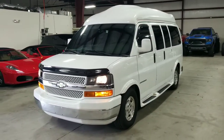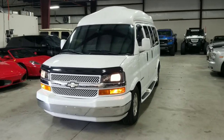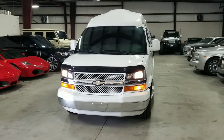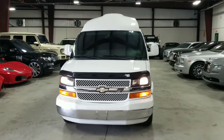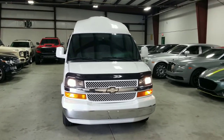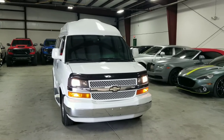Once again, this is our 2008 Chevy 1500 Express Uplifter van that has undergone the full Southern Comfort conversion. If you'd like to see more pictures of this vehicle, you can do so on our online website, mmgcars.com. If you have any further questions or inquiries, please give us a call, text, or email us — we'd be happy to help you.